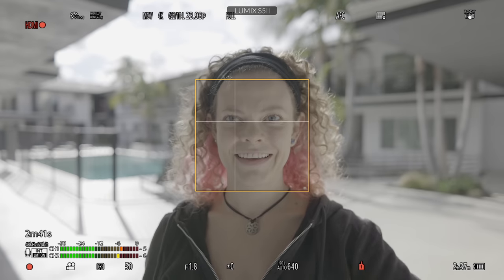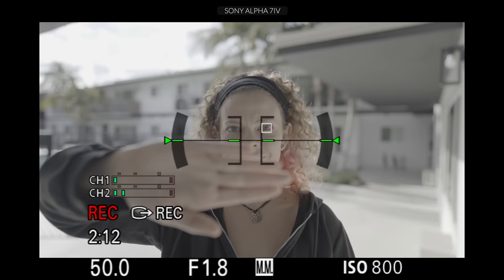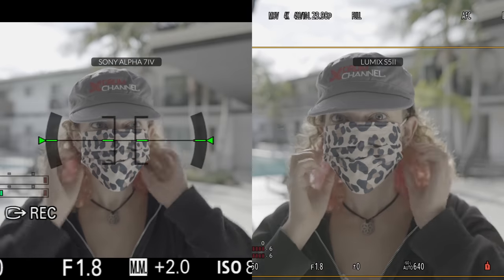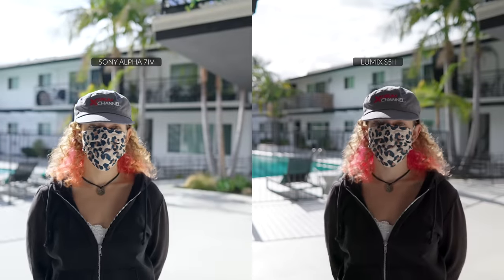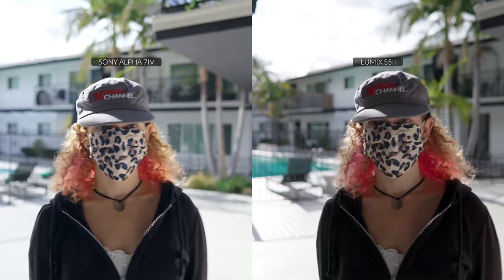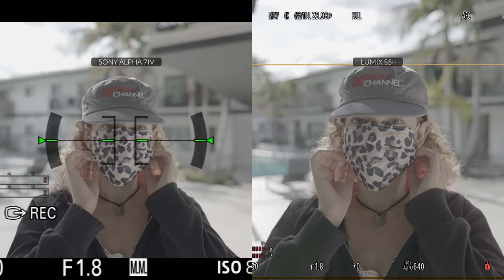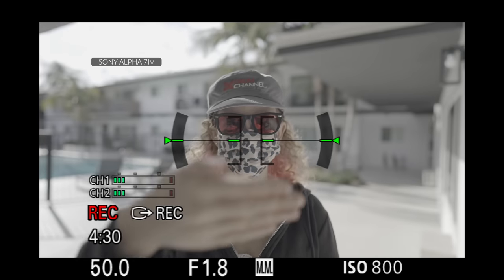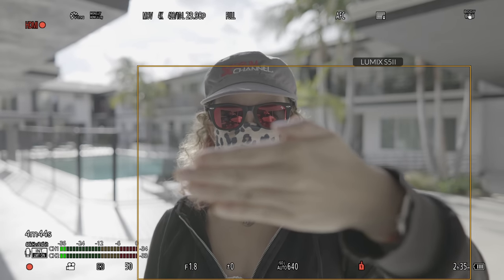When we try the same thing with Sony a7 IV, Sony keeps focus on the eye even though the face is obstructed by a hand. Same thing happens when your mouth is covered — the Lumix S5 Mark II just switches focus to whatever is closest to the camera. However, when my wife put on a hat, glasses, and a mask, the a7 IV stopped recognizing her as a person, lost the eye autofocus, and started focusing on the hood of the hat. The S5 Mark II was marking the person without a problem. Though eventually both cameras focused on the hand when it was placed in front.